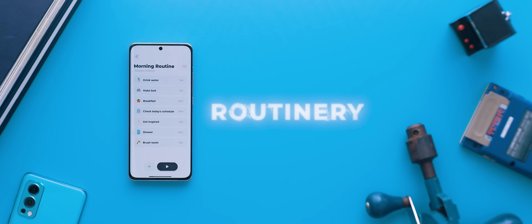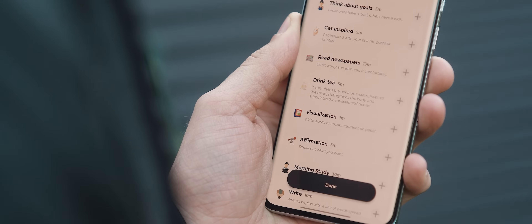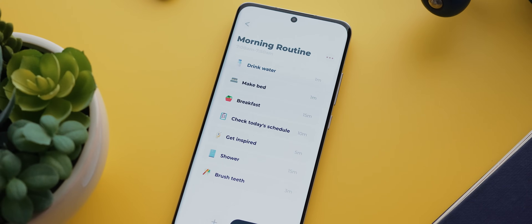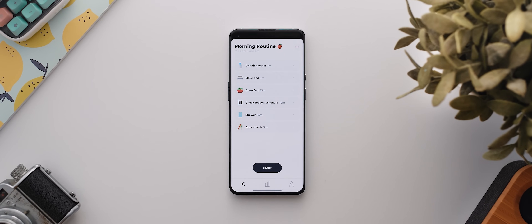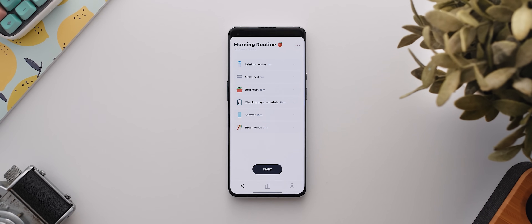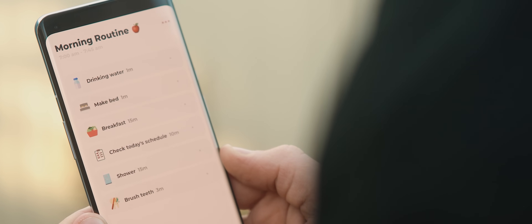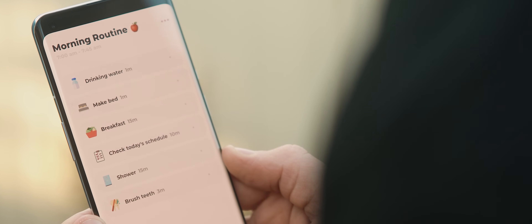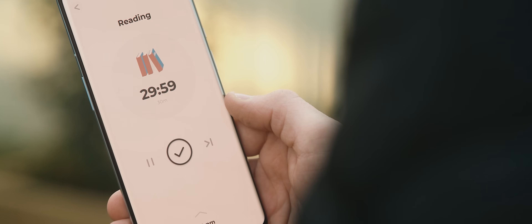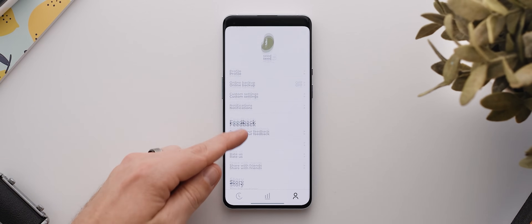Second up is Routinery, a self-care and routine application with an incredibly beautiful design. The idea with Routinery is to set up routines and then fill these routines with activities. For example, you might create a morning routine which includes drinking water, making the bed, eating breakfast, and so forth. Then you set a time for that routine to commence, and the app will send you a gentle reminder at that time so you remember to start. The app will then break each task into short time intervals which you can check off as you complete them. And aside from the functionality, the design is just super elegant and a visual treat to look at.